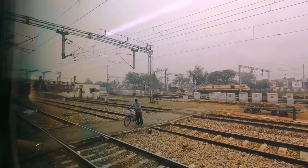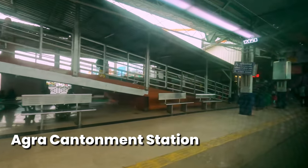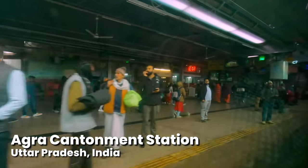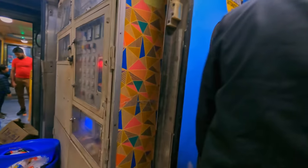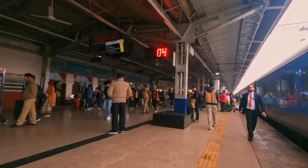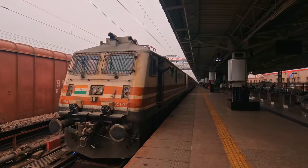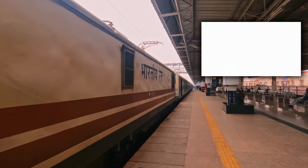We arrive at Agra Cantonment with a delay of about 12 minutes. Overall, I enjoyed my journey on the Ghatiman Express. Travelling at high speed through India was a unique experience, and doing it in comfort with a meal service made it even better. As always, let me know what you thought in the comments — would you ride India's fastest train? If you enjoyed this video, then you'll love my video on Turkey's high-speed trains too.